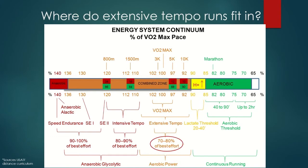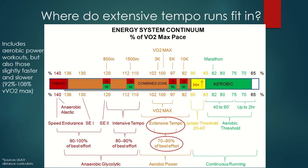Extensive tempo is right in here at 70% to 80% best effort — not that challenging. Extensive tempo also includes aerobic power. This chart should be updated: it should actually say 98% to 101% is training right at VO2 max or aerobic power. Extensive tempo includes aerobic power workouts and those slightly faster and slower — basically anything from about 92% all the way up to about 108%. So basically anything above lactic threshold. It makes sense because anything above lactic threshold, your body is accumulating lactate, or more importantly, the acid.